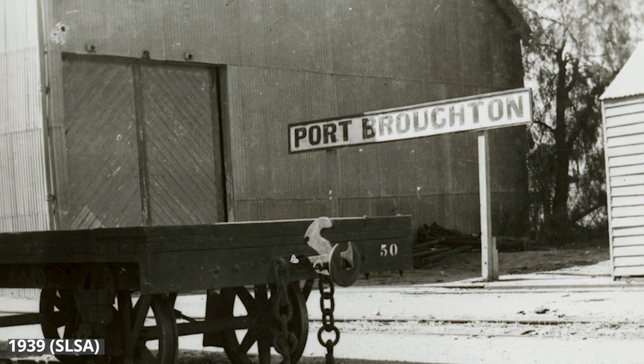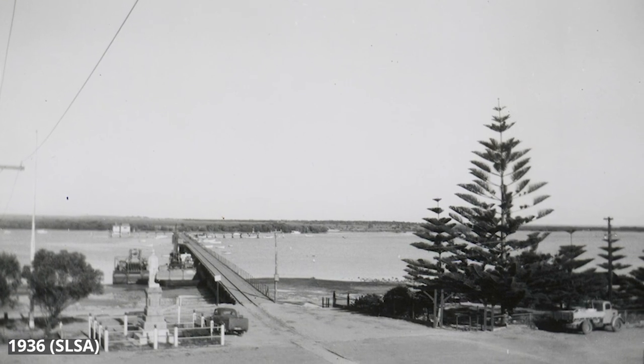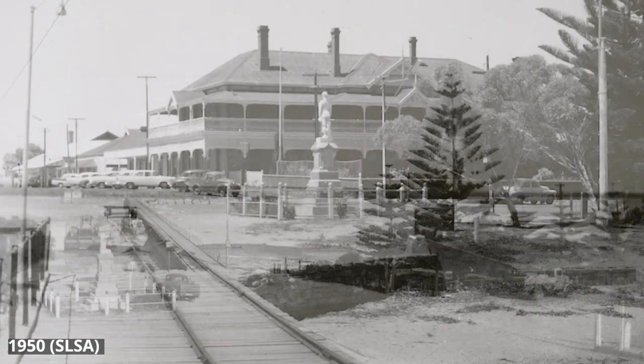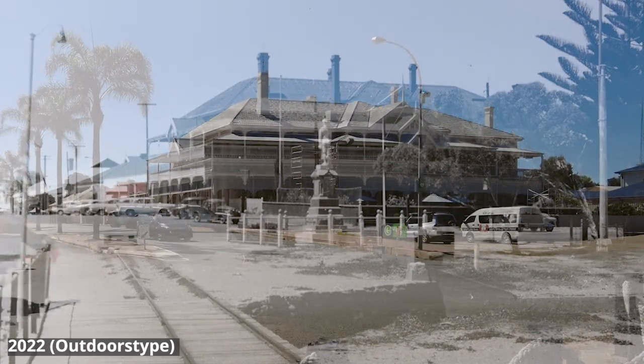The railways were contracted out to private operators in 1931, who used it for grain haulage until 1942. The tractor was still on the jetty shunting wagons between the station yard and the jetty until 1949. The rail line was ripped up in 1950.